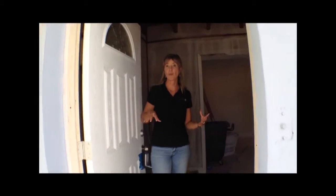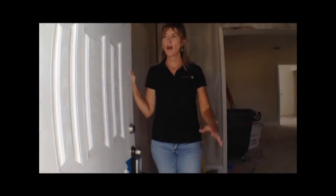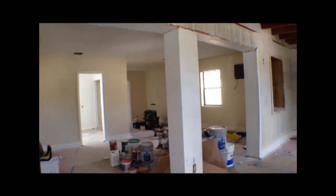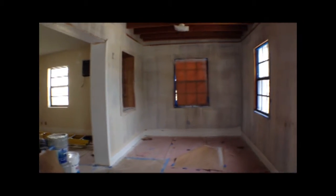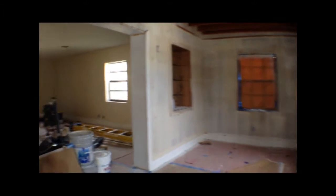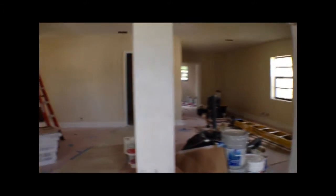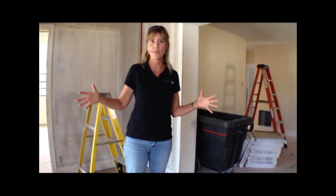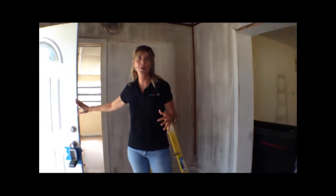We are back for a progress report on our huge five bedroom three bath property. The front home you're looking at now is a four bedroom two bath, and we still have the opportunity to make it a five bedroom two bath because of all this extra square footage in the front.